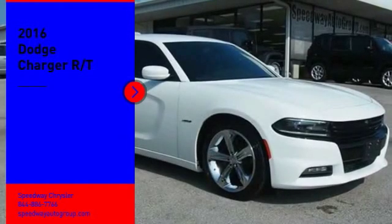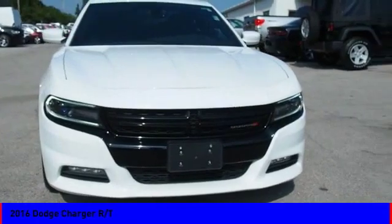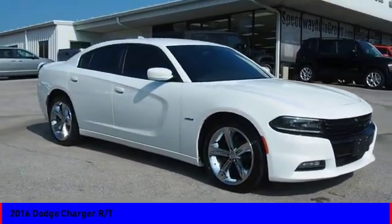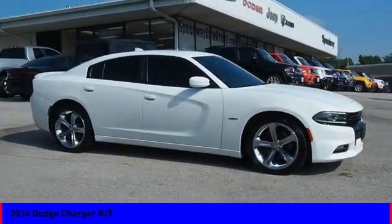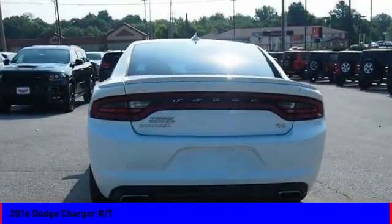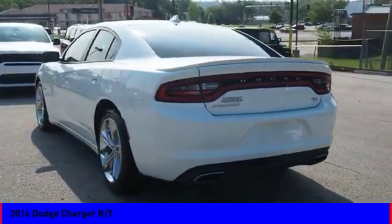Looking for the right vehicle? Check out the 2016 Charger. Inject some versatility, comfort, and sophistication into your muscle car. The Charger is a powerful sedan that excites at every turn. Peace of mind comes standard with the Charger's five-star government front and side impact crash test rating.